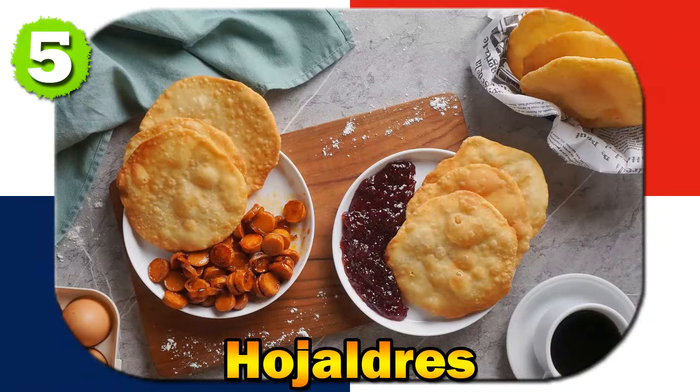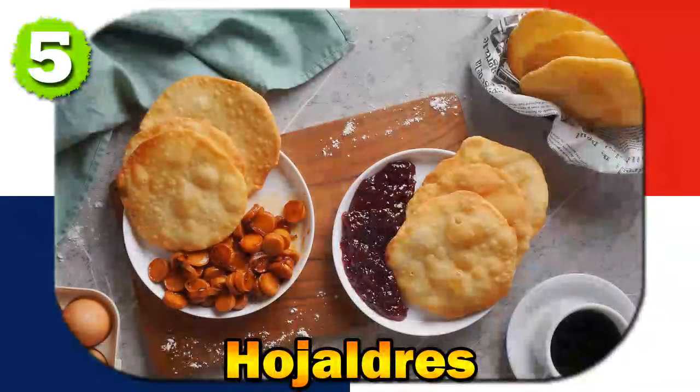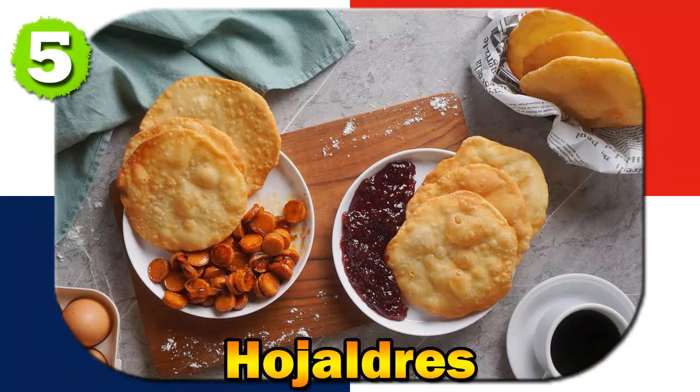Ho'Halders are often linked to festive occasions, and there are tales of families creating intricate shapes and designs with the pastries during holidays. The dish is a symbol of creativity, with stories of home cooks experimenting with different fillings and presentations to create the perfect Ho'Halders.